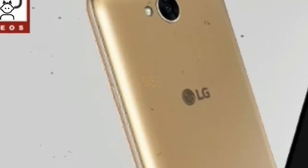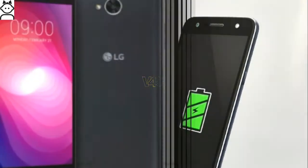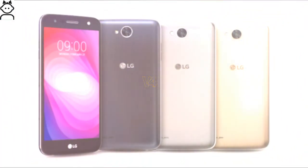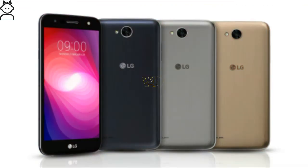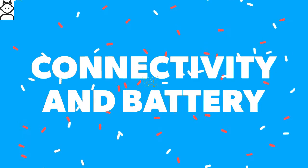LG X500 display: it sports a 5.5-inch, 720 by 1280 pixels high-definition in-cell touch display at 294 pixels per inch. It will be available in Black, Titan, Shiny Titan, Shiny Gold, and Shiny Blue colors.